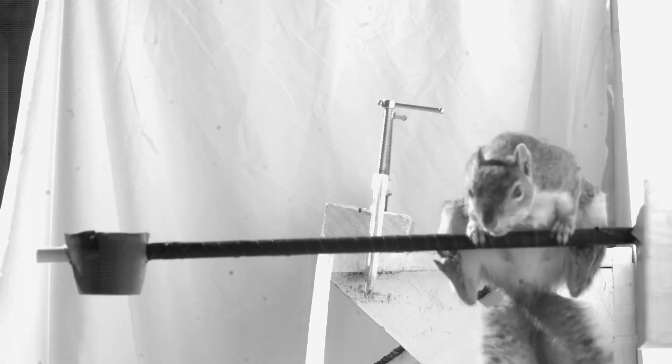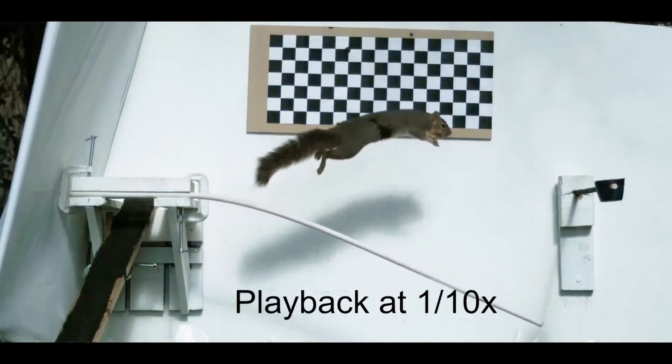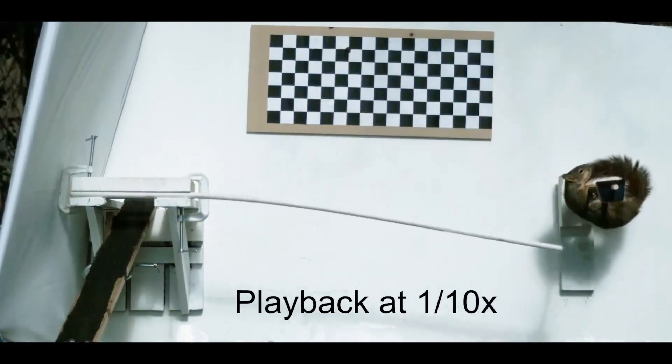Not just doing their amazing grabbing, their amazing swinging, but on flimsier branches, deciding to run less and jump farther. And even more surprisingly, on the most flexible rods, it took just five tries to learn to stick their landing spot-on.